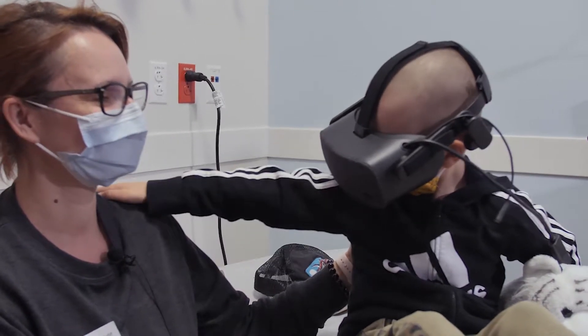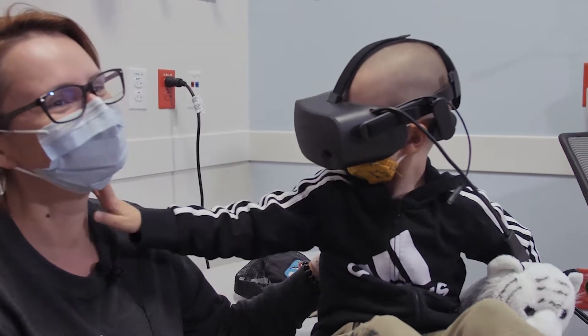The MRI Stillness Game is the first of its kind in the country. It is a 20-minute virtual reality experience that helps children to see what they're going to be doing and practice for an MRI before they experience the test.